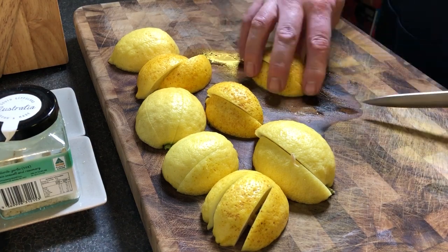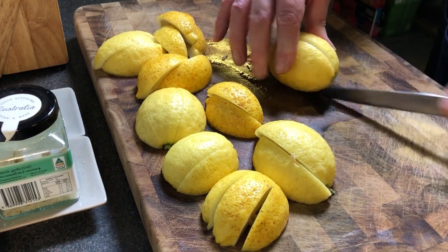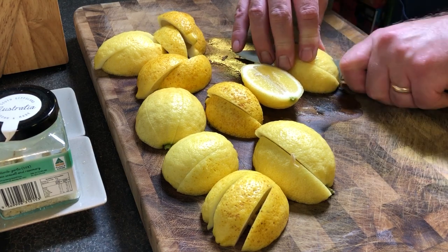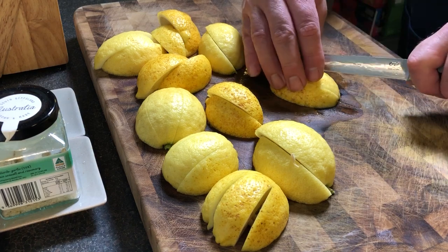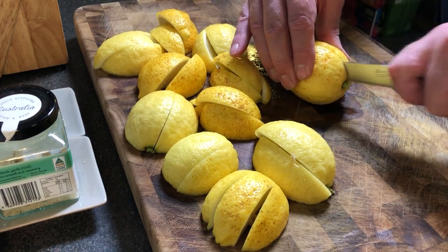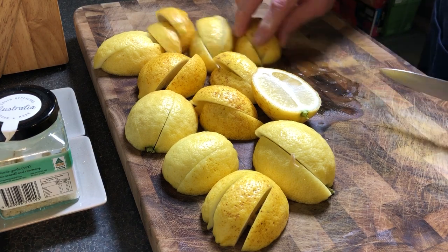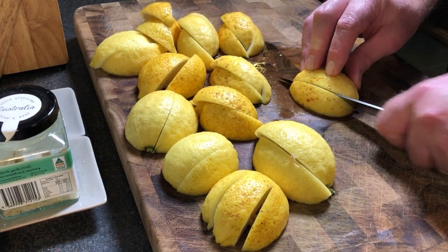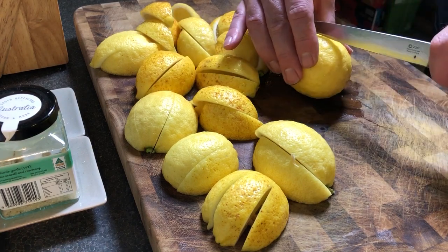Kim wanted me to cut them in thirds because she thought quarters would be a little bit too big. I didn't know until the other day that you could actually freeze lemons. Kim saw them online. Hopefully they don't add anything to them — I doubt they would, seeing it's essentially citric acid. I think that'll do.